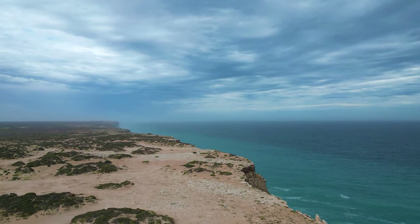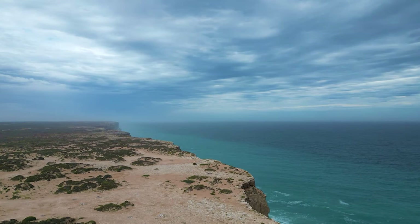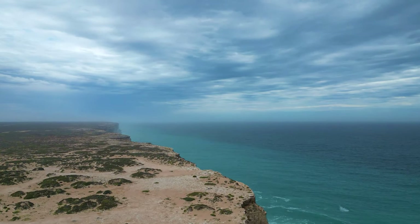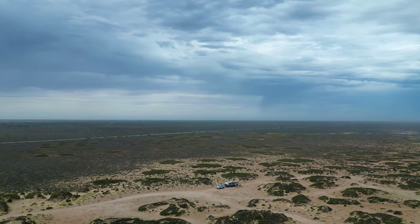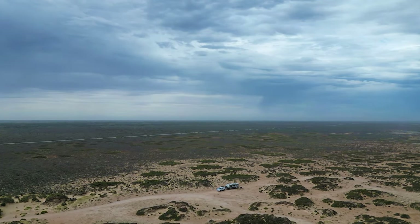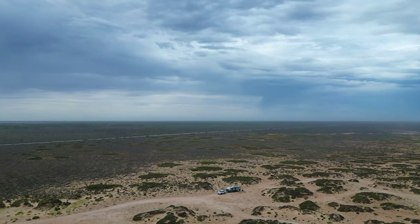Stretching beyond view for 200 kilometres between Nullarbor National Park and the Great Australian Bight Marine Park are the Bunda Cliffs. These are the world's largest, flattest limestone plateau and the longest continuous cliffs in the world.